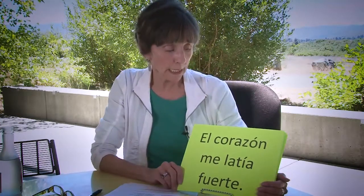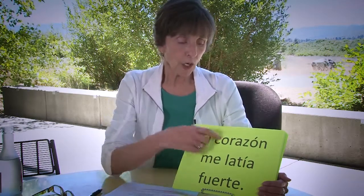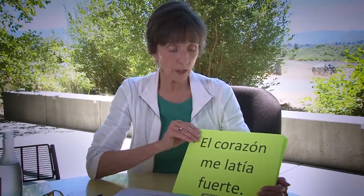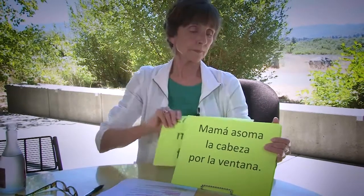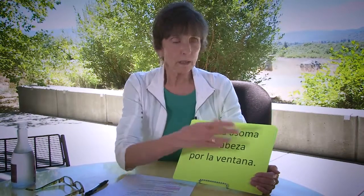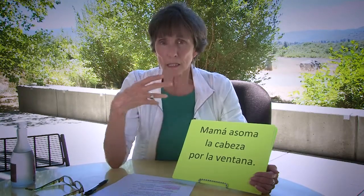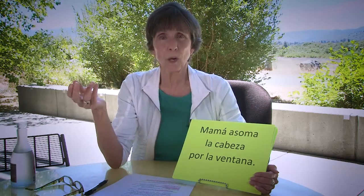Another example: El corazón me latía fuerte. It's the heart doing the beating to me, so a Spanish speaker would never say mi corazón latía fuerte — it's el corazón me latía fuerte. And: mamá asoma la cabeza por la ventana. Asoma means to stick out. If mamá is sticking something out, it could only be her cabeza — you see why you don't use the possessive there.